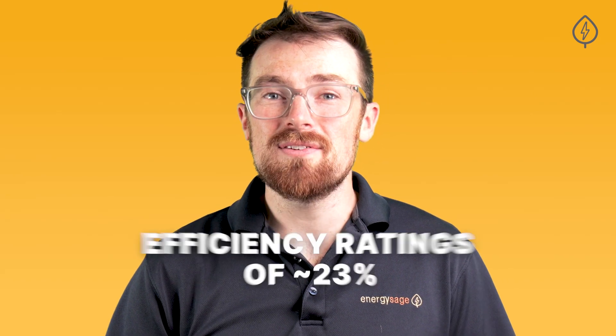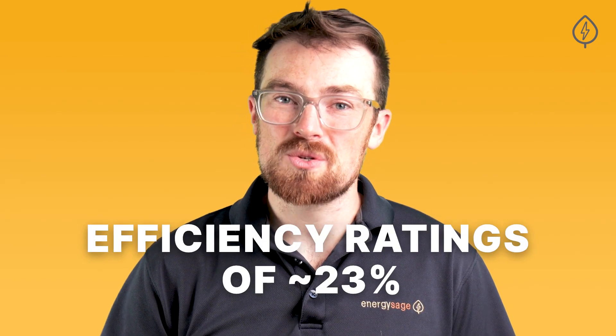Today, the most efficient solar panels on the market have achieved efficiency ratings of around 23%. In the context of historical solar panel efficiencies, this is a truly impressive achievement.